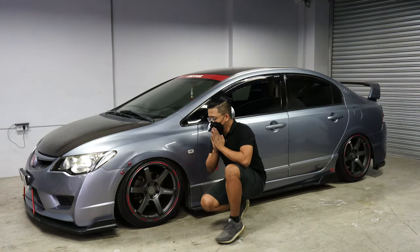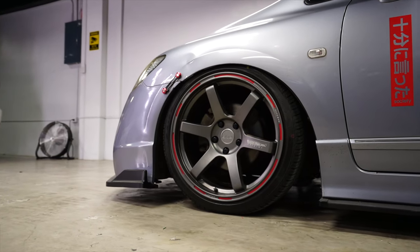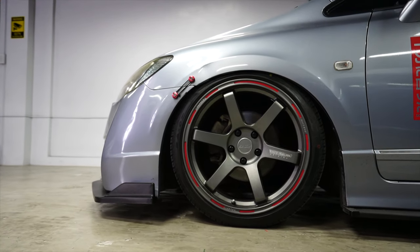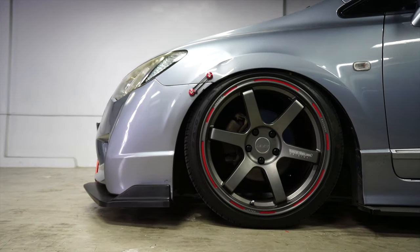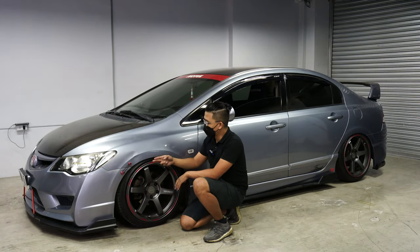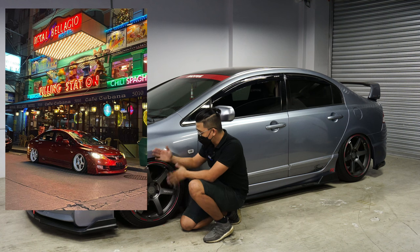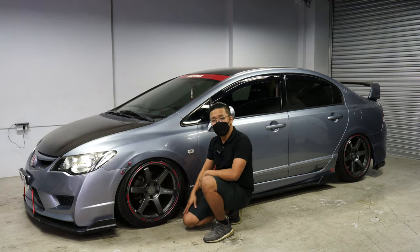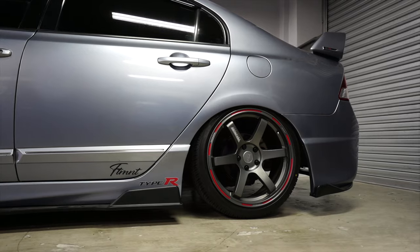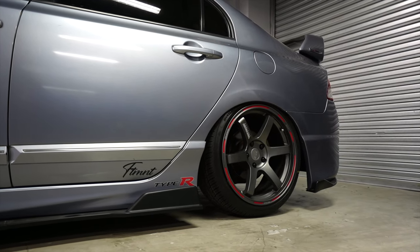You'll notice on the front we still have about a one to two finger gap. This is the limitation for a stock suspension setup — I cannot drop the front any lower because the axle will hit the bottom of the shock. This is the maximum travel. If you want to drop it lower, I suggest coilovers — the shorter strut body allows more drop, like Jervyn's Civic FD. This is an 18-inch rim, but it still looks good. A good way to start.